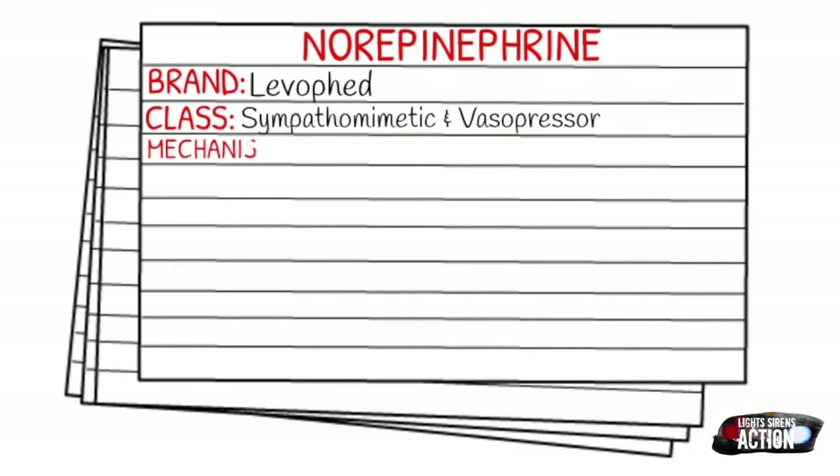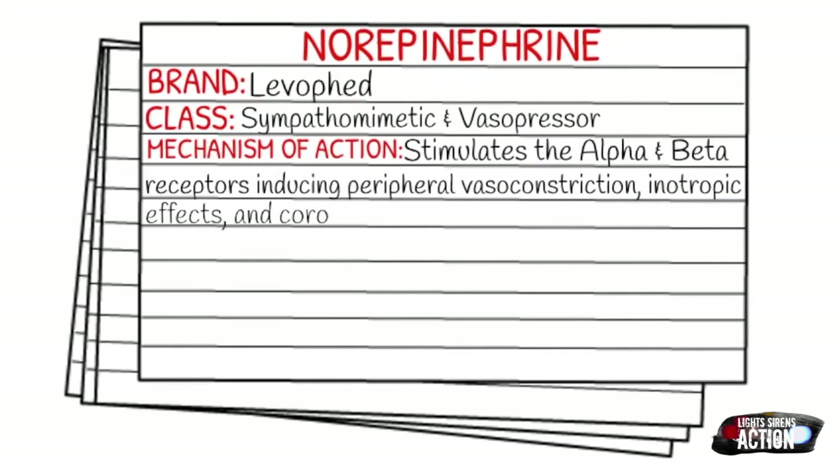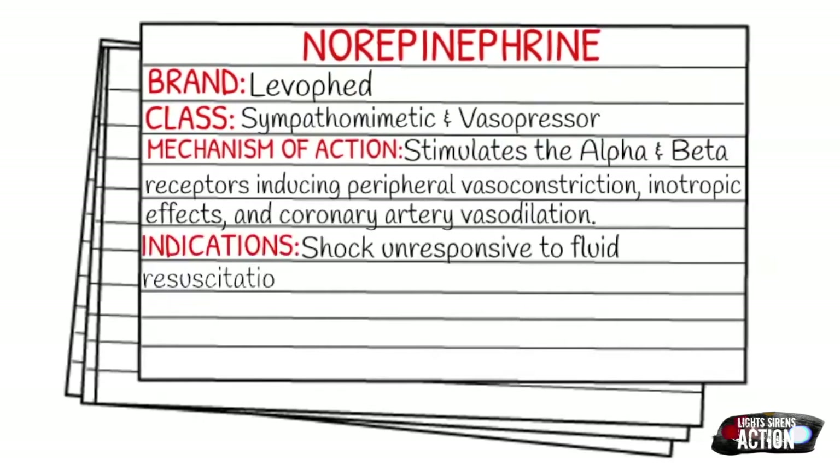So how does it work in the body? It stimulates the alpha and beta receptors, and this induces peripheral vasoconstriction, inotropic effects, and coronary artery vasodilation. We give it during shock unresponsive to fluid resuscitation that is not associated with hypovolemia.